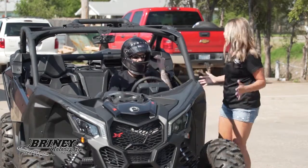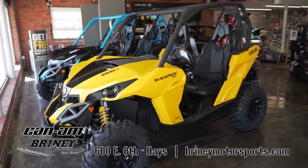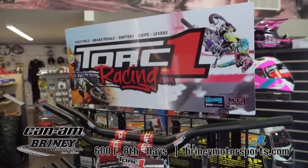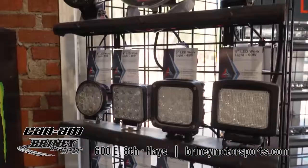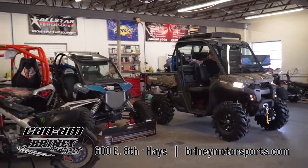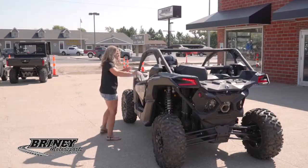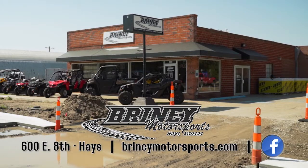Briny Motorsports of Hayes is your local Can-Am dealer, carrying a wide selection of ATVs and UTVs. They are your full-speed shop for performance racing parts, safety gear, full line of pickup and Jeep accessories, and so much more — with a full service shop that handles all makes and models. Come by and check out Briny Motorsports, located on East 8th Street in Hayes.